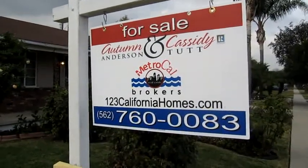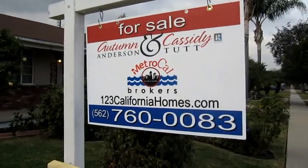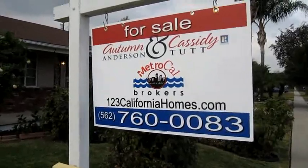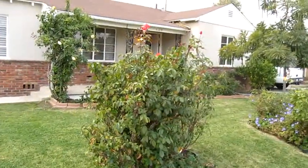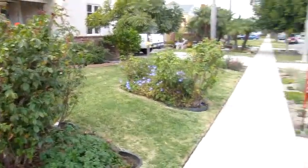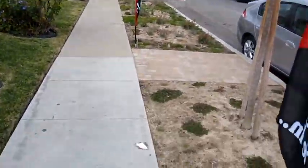We're here at 4129 Gundry Avenue in Long Beach, California, situated in the heart of Bixby. You will notice that there are tons of blooming roses throughout, as well as a nice front desert scape too.